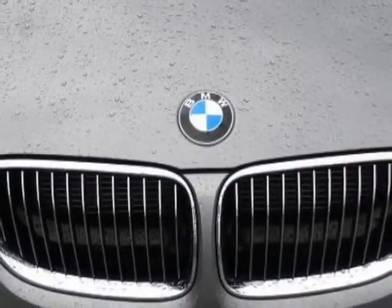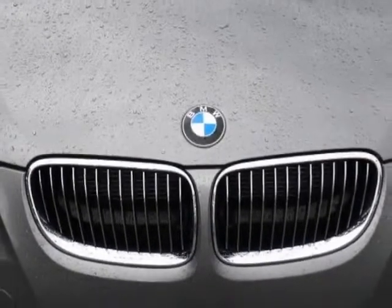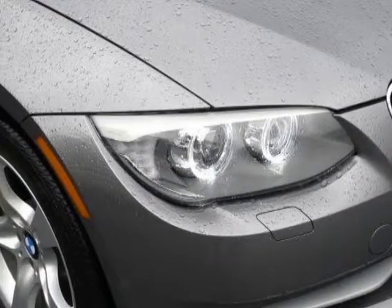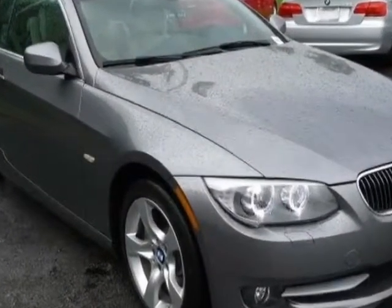For your protection, a warranty is available for this vehicle. This vehicle gets an estimated 19 miles per gallon in the city, and an estimated 28 on the highway.